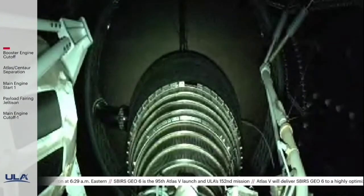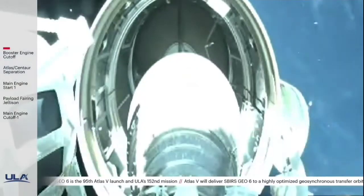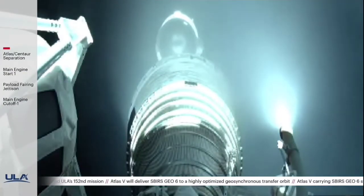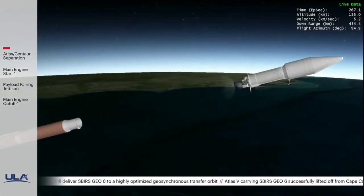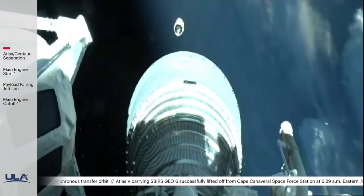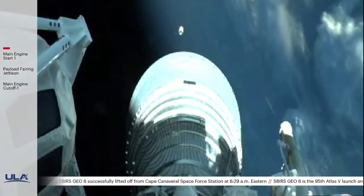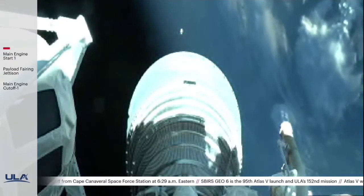We have BECO — booster engine cutoff. And we have stage separation. Seeing a good pre-start on the RL-10, standing by for MES-1. And we have MES-1. And we have good indication of payload fairing jettison.